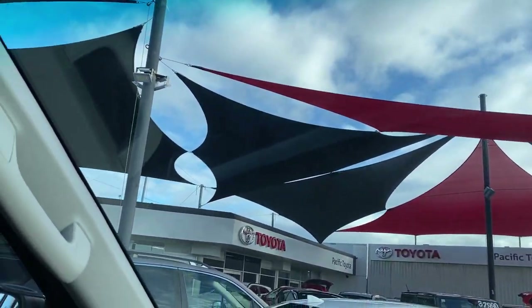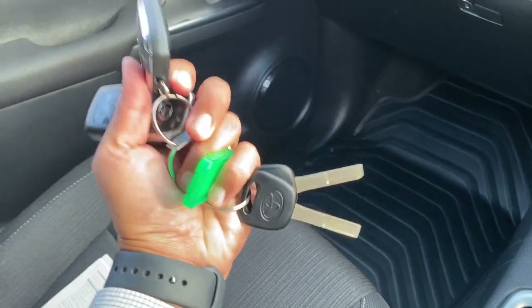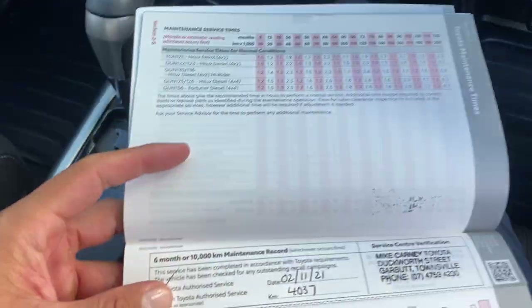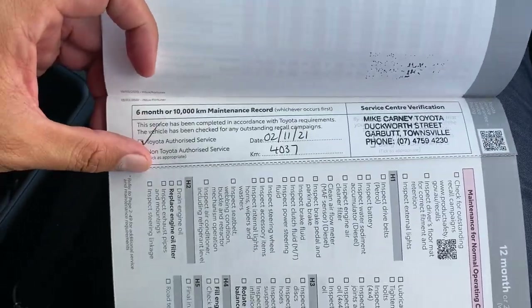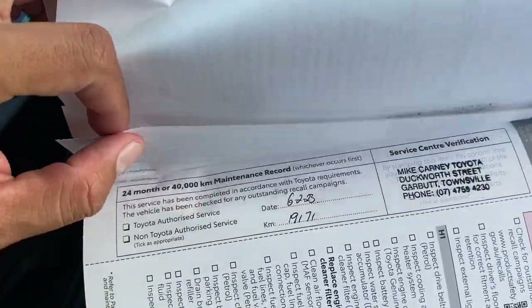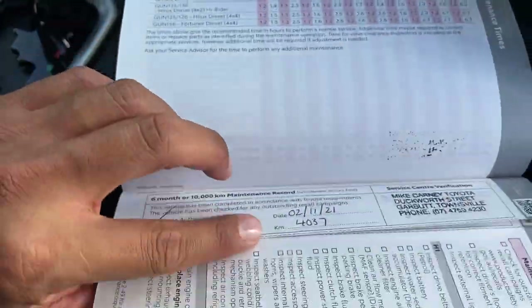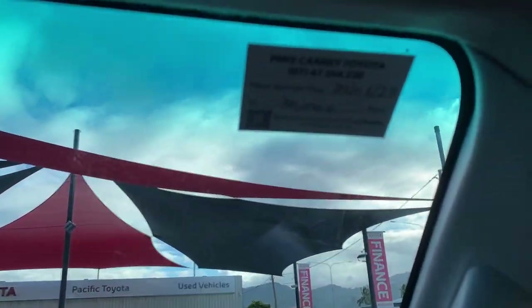Windscreen — no chips or cracks, which is great. Two sets of keys with central locking. There's an owner's manual and other books in the glove box. The service history is probably the most important — the first service was at 4,000 km done at Mike Carney Toyota in Townsville, four hours from Cairns. Then a service at 15,000 km, and another at 19,000 km. Very low usage — it looks like it was serviced by months rather than kilometres. Your next service isn't due until 30,000 km, all stamped on the windscreen sticker.